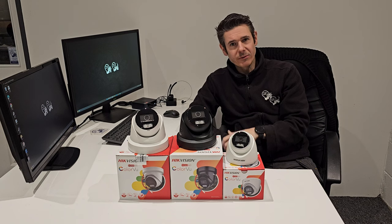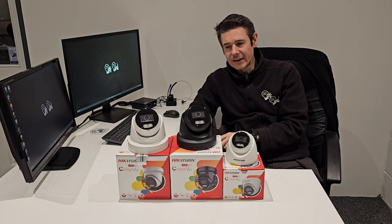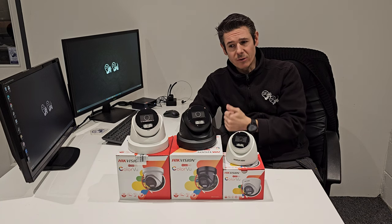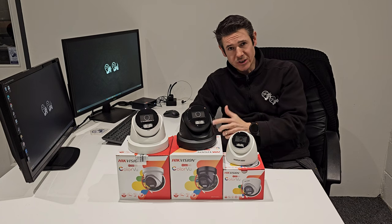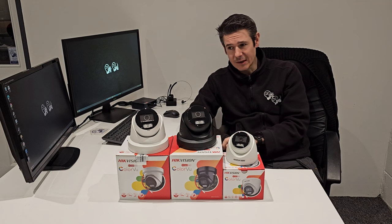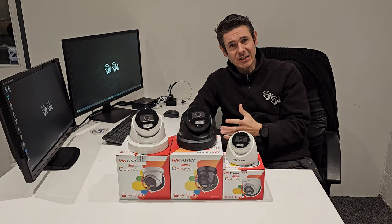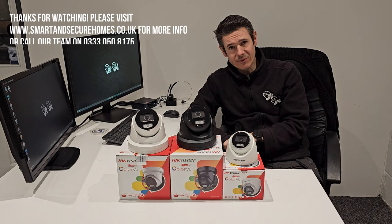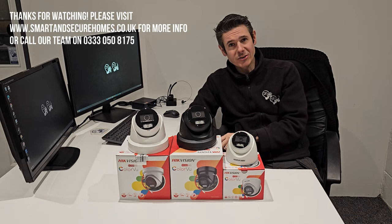That's a brief overview of the new camera ranges for this year. You can find out more information at smartandsecurehomes.co.uk, where we've got videos showing actual footage so you can compare image quality between the five and eight megapixel. You can also reach our team on 0333 050 8175, or visit the website at smartandsecurehomes.co.uk. Thanks for watching.